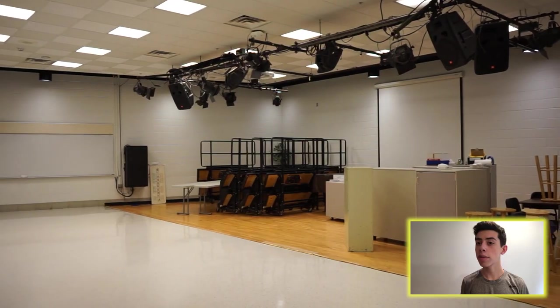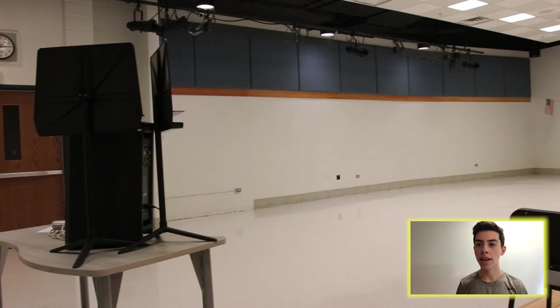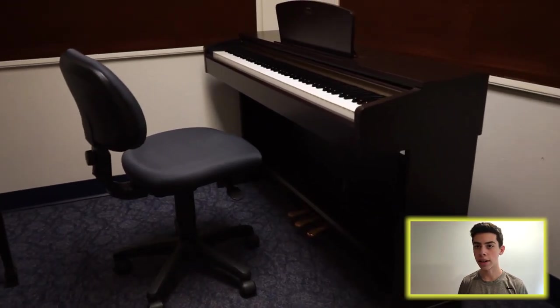Hey Glenbrook South, my name is Lev Sheinfeld, and I'm a senior. Welcome to the choir area. This is where, if you're in choir, you will spend a lot of time — whether in choir class, hanging out with friends, or rehearsing for a show.